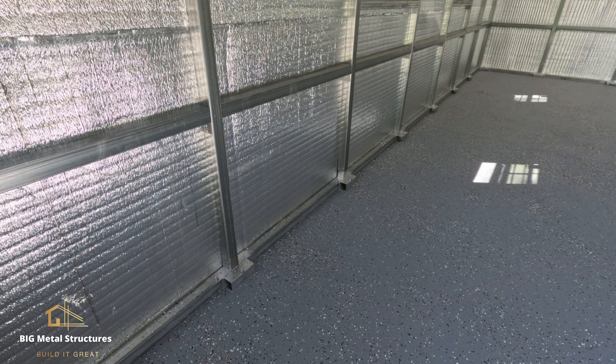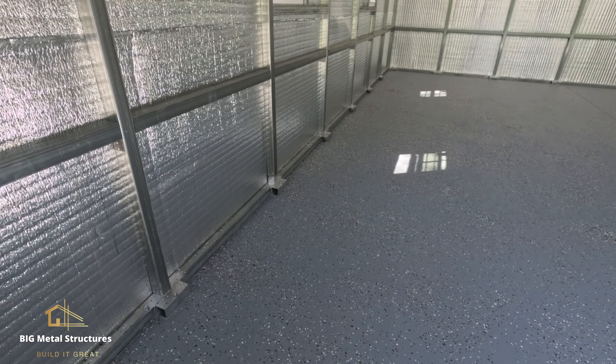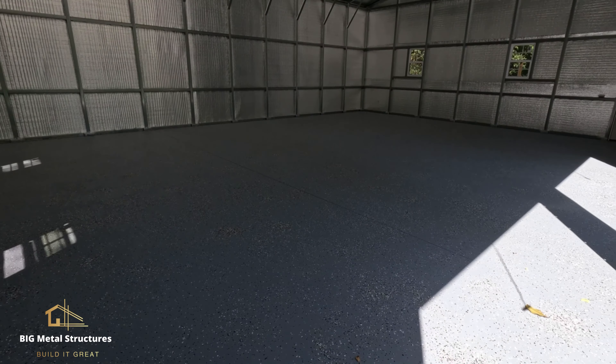What we do is we actually weld a piece of tubing onto every leg post, and from there we bolt on with our concrete wedge anchors — about six inches long — onto your footer, which is most of the time the case. You can see we go all around the building; on every leg post we weld that piece of tubing.